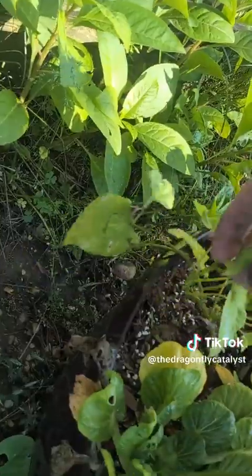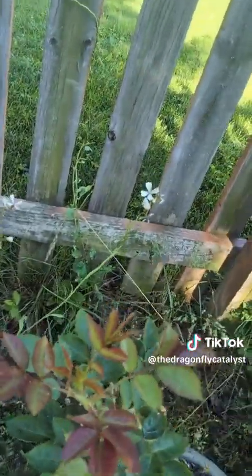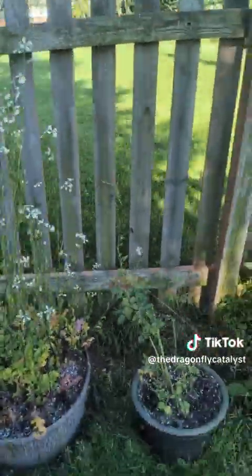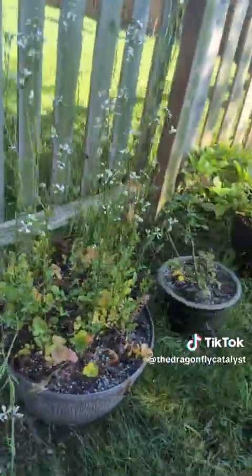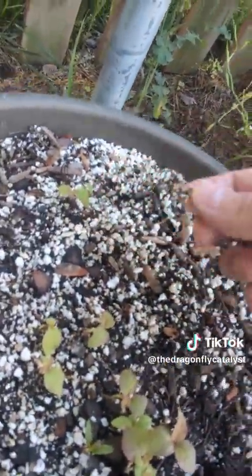We've got some weird vine here that I still don't know what it is, but that looks like it's doing okay. More growth on the roses. Crazy arugula.